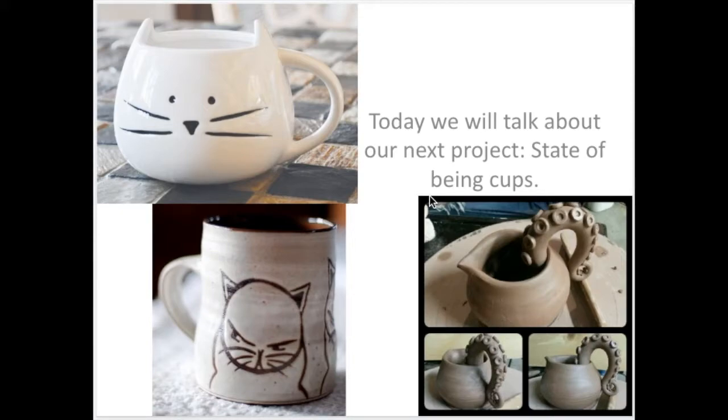Hello. Today I wanted to talk about our next project, which is State of Being Cups. You could also call them mugs. Mugs are more often ceramic, and cups can be made of other materials more often. So mugs would probably be a more appropriate name for these.